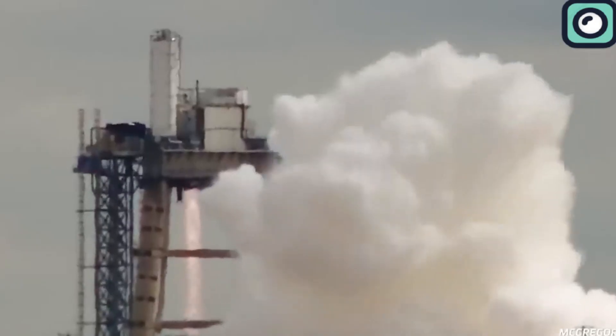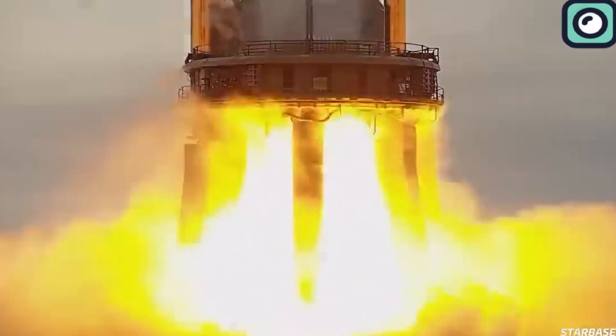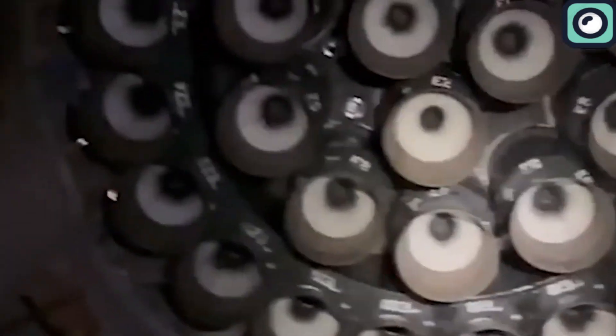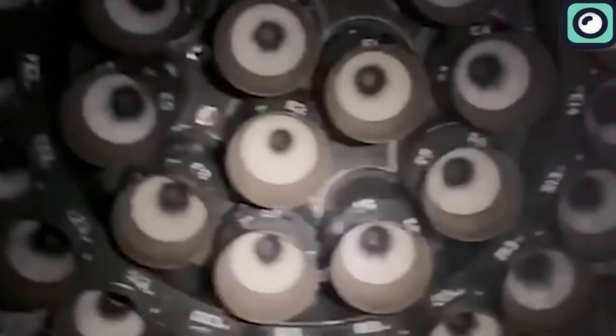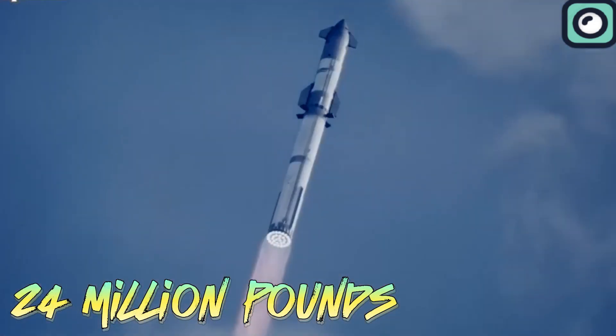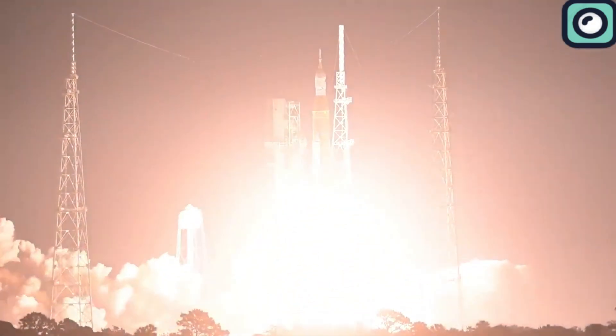Musk's mention of aiming for a booster engine capable of over 330 tons of thrust, equating to an astounding 727,000 pounds, is remarkable. What makes these numbers even more significant is the synergy with the Super Heavy booster, which can host up to 33 Raptor engines. This combination is expected to produce a liftoff thrust of nearly 24 million pounds, potentially making it the most powerful launch vehicle ever developed, surpassing the legendary Saturn V.